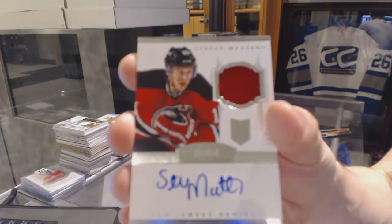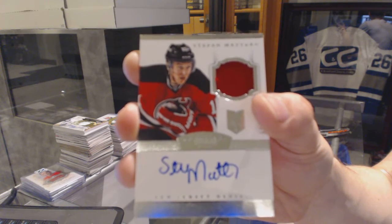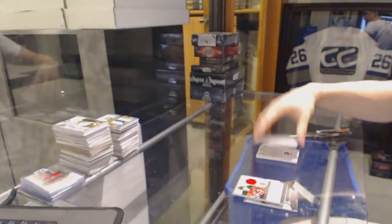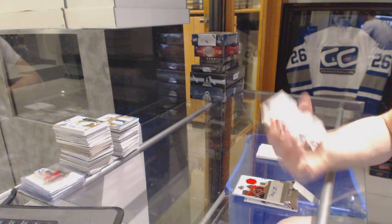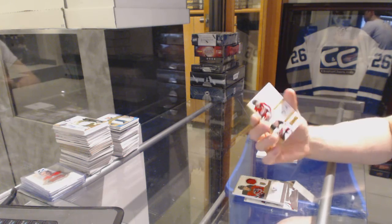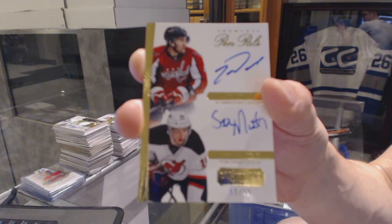We've got a one-color rookie patch auto numbered to 299 for the New Jersey Devils — Stefan Matteau. And we've got a pen pals dual autograph number 59 of 99, which would be random between the Capitals and Devils — Tom Wilson and Stefan Matteau.